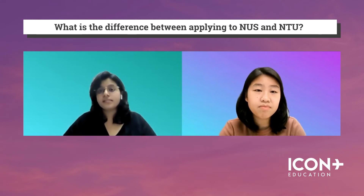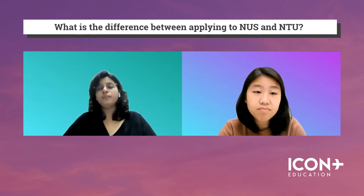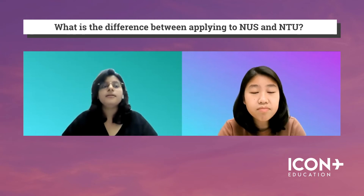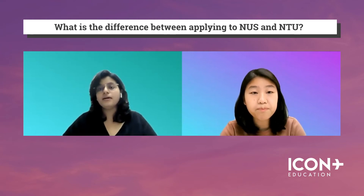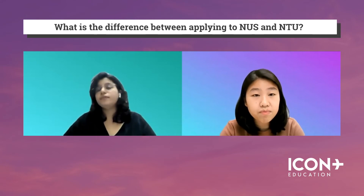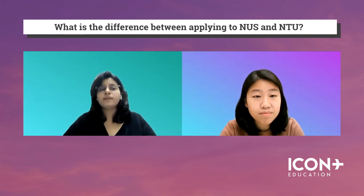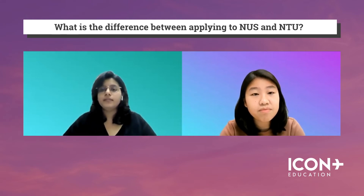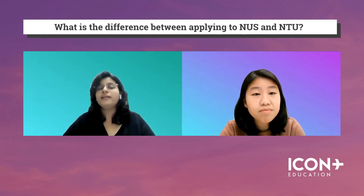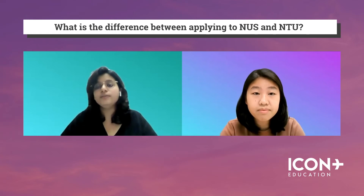So in this way, it's a very self-directed learning. NUS offers more of an integrated approach with a lot more focus on traditional teaching — more lectures and tutorials in a bigger group setting, focusing less on a group self-study approach. Of course, both have their own merits, and it really depends on what kind of student you are before you decide whether to apply to NUS, NTU, or both.